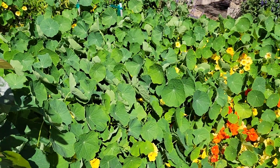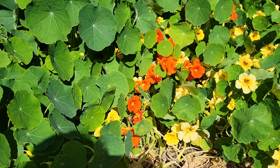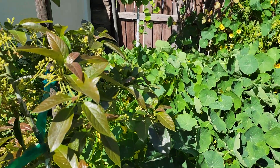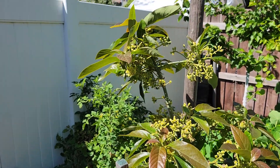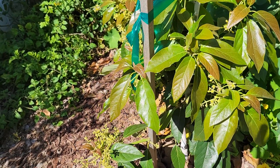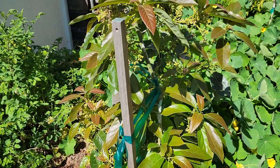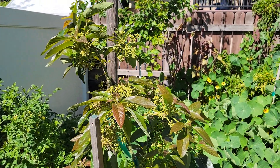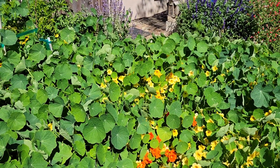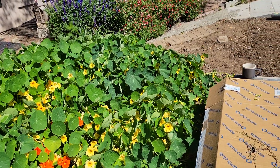If we pan over here, that's where all the bees are. Avocado flowers. Flies, lots of flies. There's flies on those flowers too, but the flies seem to like both.